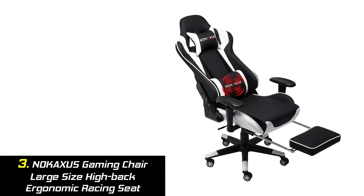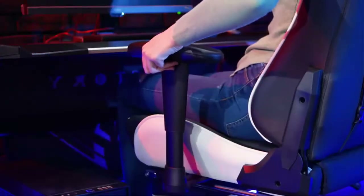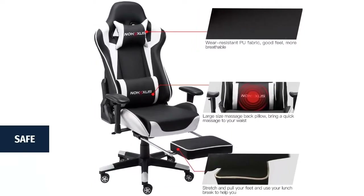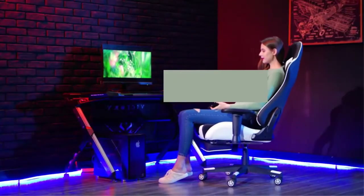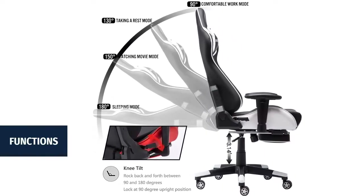Our list at number 3: Nakaxis Gaming Chair, Large Size High Back Ergonomic Racing Seat. Made of high-quality PU leather, the chair is equipped with large and soft handrails whose height can be adjusted. Thicker high-density sponge gives you more comfortable cushioning and a wide backrest provides better support. SGS Class 4 gas cylinder provides safe and smooth seat lifting, while thickened steel frames and large caster wheels protect floors from scratching. High-density cushion sponges ensure long-term non-deformation. It includes a footrest and massage function.